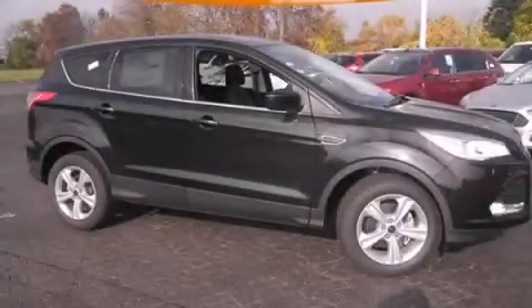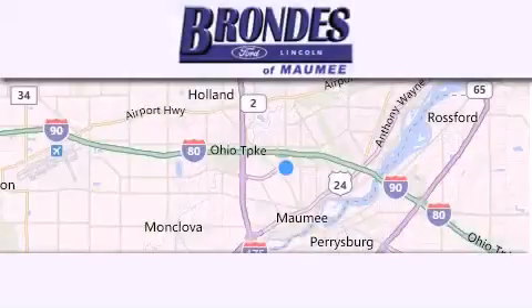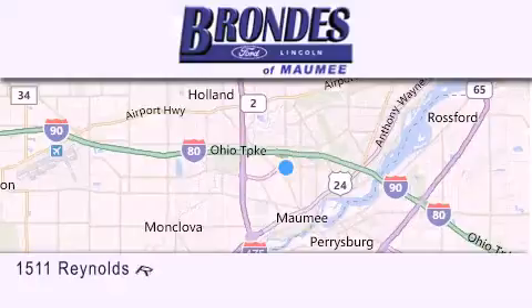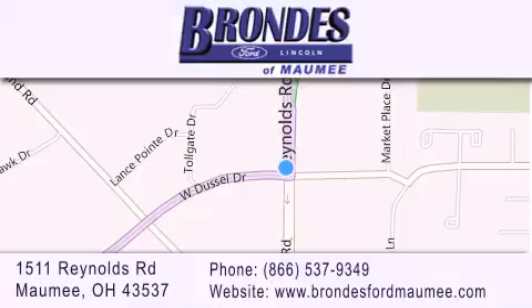Stop by today and test drive this vehicle for yourself. Brondi's Ford Mommy offers a wide selection of Ford and Lincoln vehicles and is an automotive leader in the area. Stop by our showroom located at 1511 Reynolds Road in Maumee and visit us online at brondisfordmommy.com.